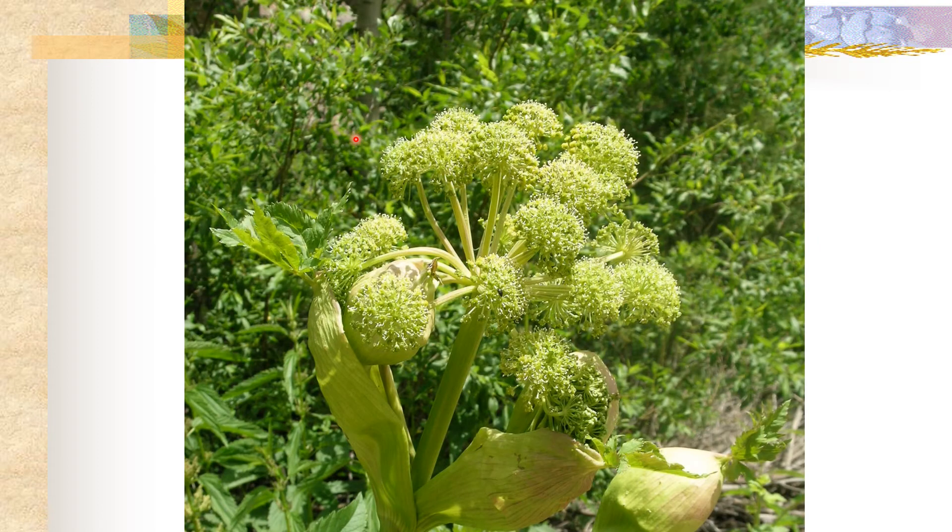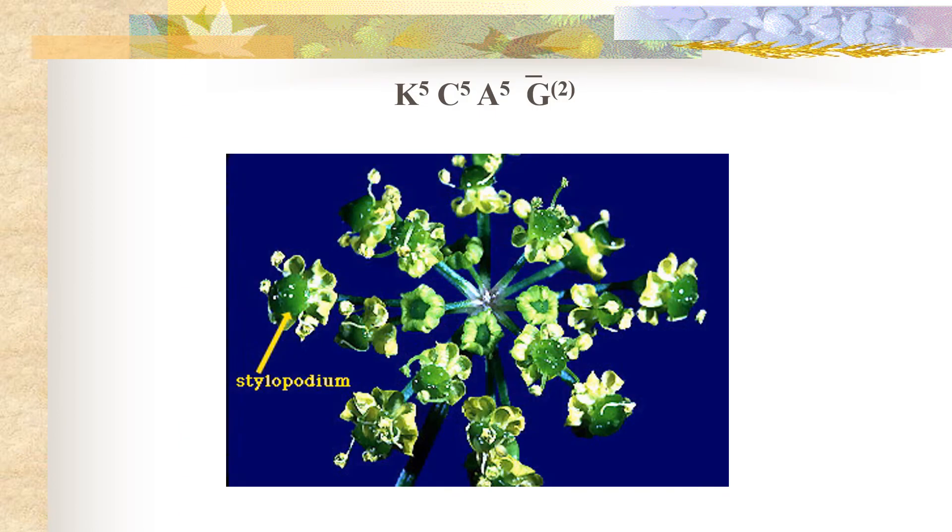Here's another example of that compound umbel. You can also see these really large sheathing leaf bases below. Taking a quick look at the floral formula, we have a five-merous flower with a polysepalous calyx, polypetalous corolla, five stamens, and a syncarpous gynoecium with two fused carpels. The line is above the G, so we have an inferior ovary in the gynoecium.